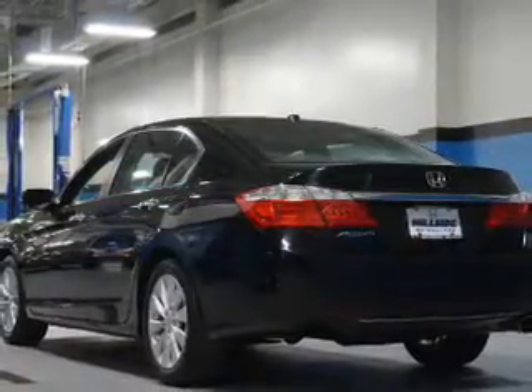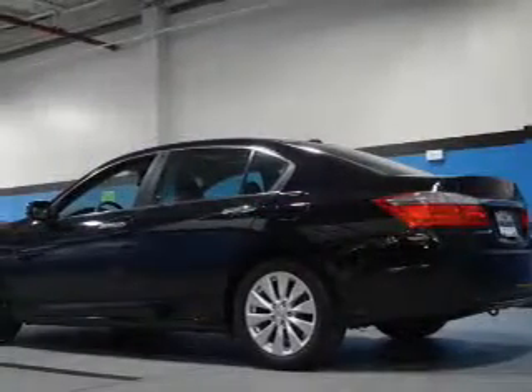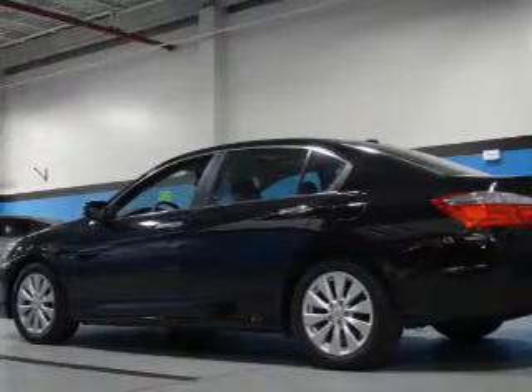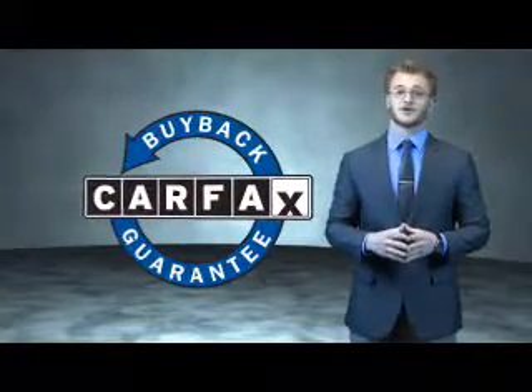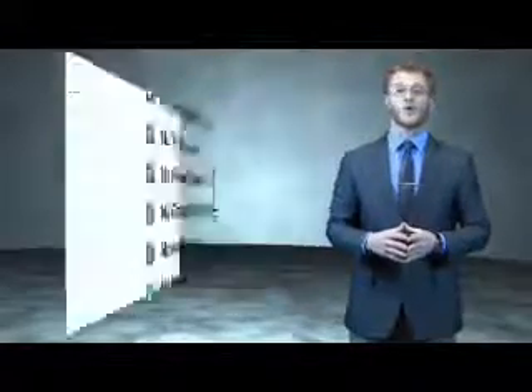Rest easy knowing this vehicle comes with a Carfax Vehicle History Report from Carfax, the most trusted provider of vehicle history information. Great quality at a great price — call or click to contact us today. This is a Carfax one-owner vehicle which qualifies for the Carfax Buy Back Guarantee. Be sure to find a complimentary copy of the Carfax Vehicle History Report online or contact the dealership.